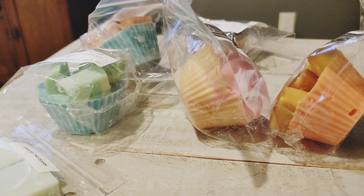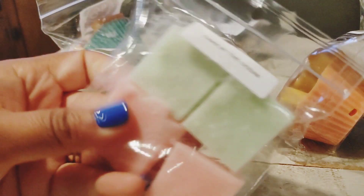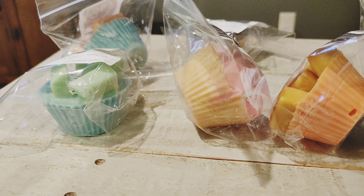I got one sample here — little mini melters in Cake by the Ocean. So that's Cake by the Ocean, a strawberry pound cake, Florida key lime pie, and birthday cake. It's literally strawberry, lime, and bakery — just a fruity bakery scent that is so nice.